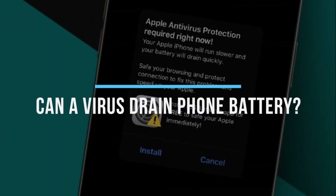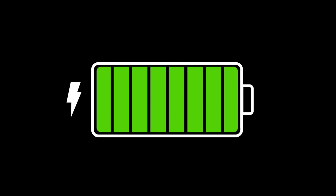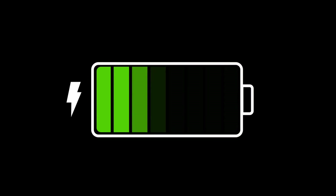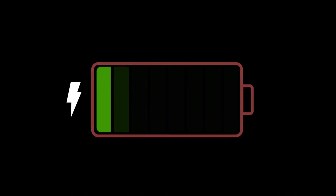Can a virus drain phone battery? Yes, a virus can drain your phone's battery by running hidden processes or pushing ads. Use a reliable antivirus app to remove it, or seek professional help if needed.